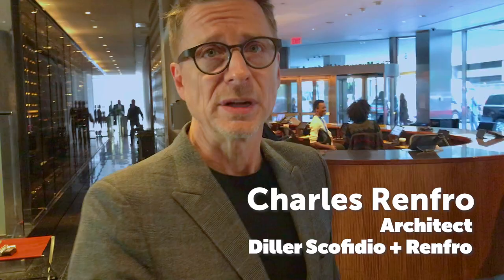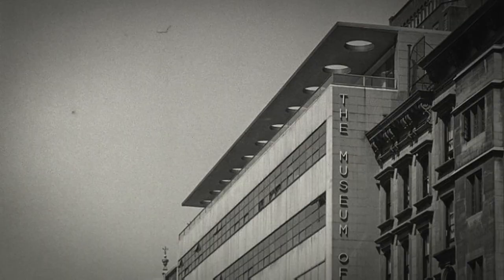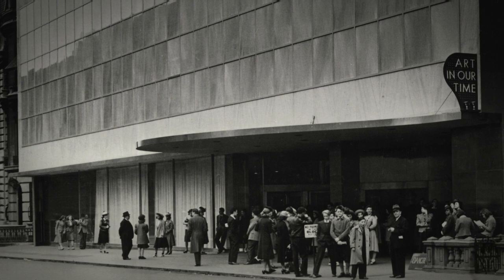MoMA started as an infill project mid-block on 53rd Street as a townhouse. It started as a very domestic environment in which to see art and to ponder art — an experiment for modernism. It wasn't really a museum in a traditional sense. It was built in the international style, quite jarring at the time, sitting in the middle of these ornate Beaux-Arts mansions.